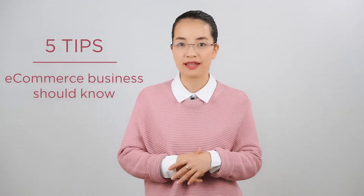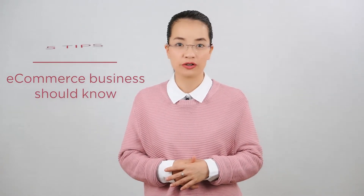Hi everyone, it is Hannah from Hicom Accounting again. Welcome back to my Tuesday text tip channel and the topic for this week is for e-commerce business owners: five accounting tips that e-commerce business owners should know.